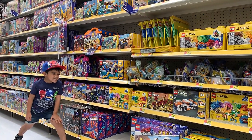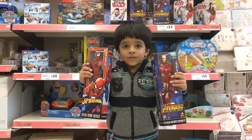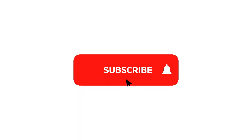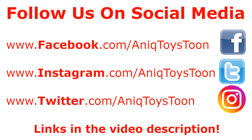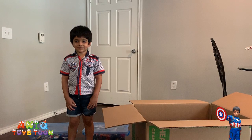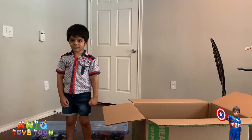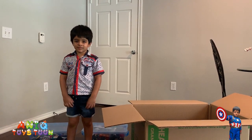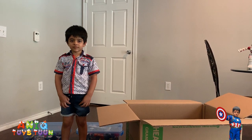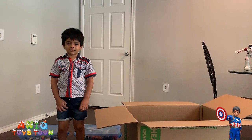Anik mailed himself to the lego store and here we are in the legos section. Welcome to Anik Twice Tune! If you like the video, subscribe to our channel, give us a thumbs up, and don't forget to follow us on social media — the links are in the description below. In this video we are going to mail Anik to the lego store.